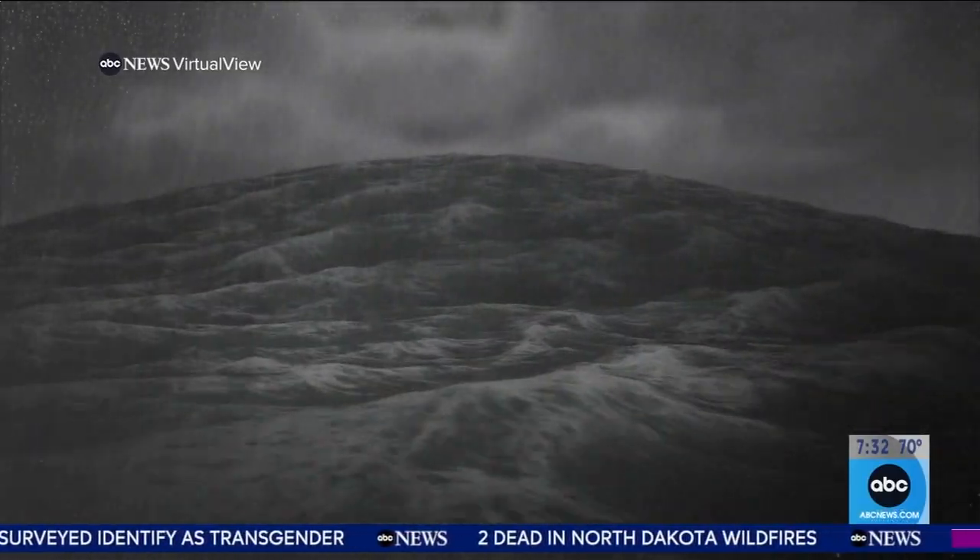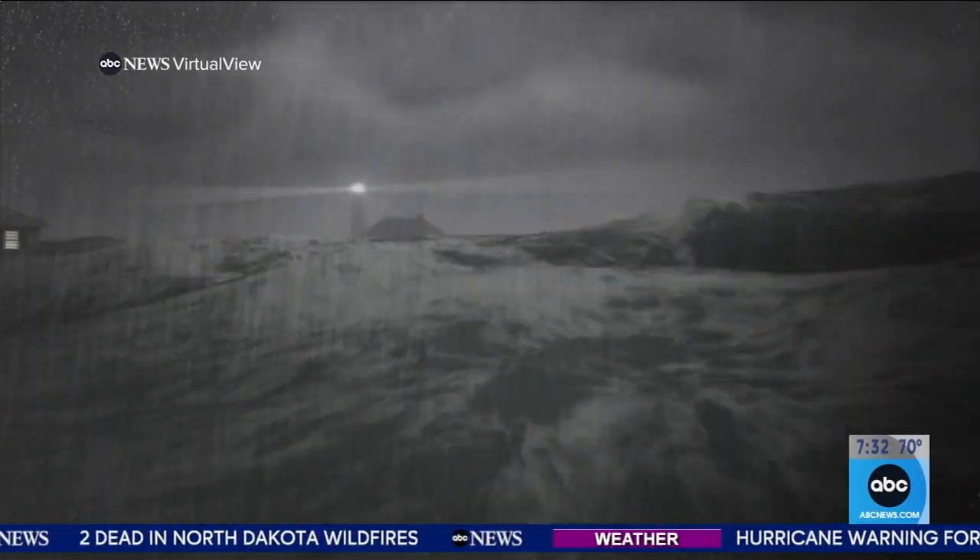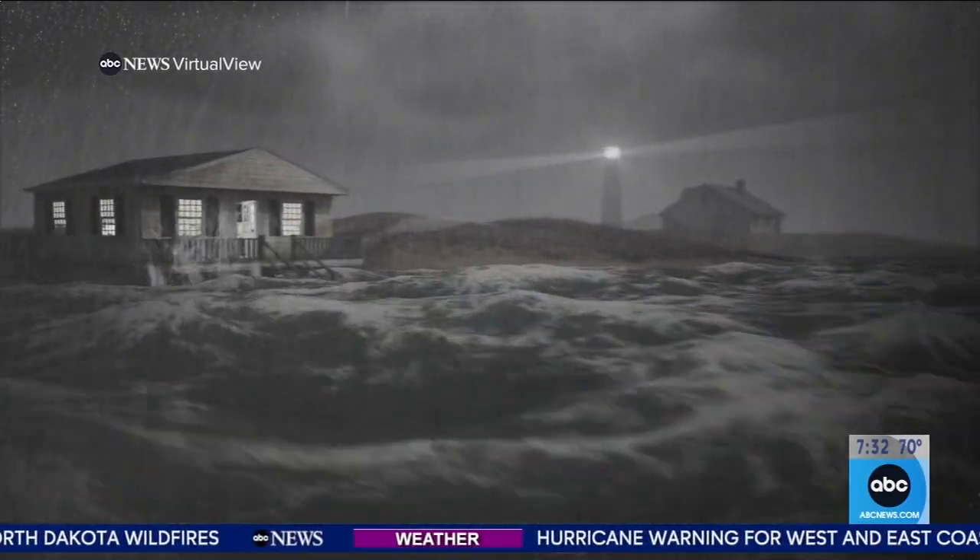As a hurricane closes in on land, the strong winds push that water toward the coast, and it has nowhere left to go but up and inland.